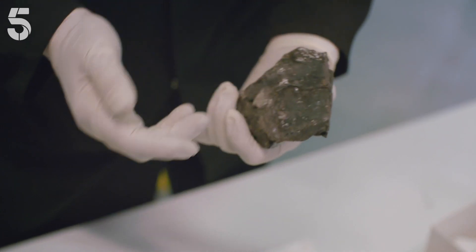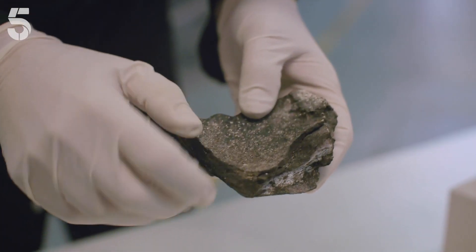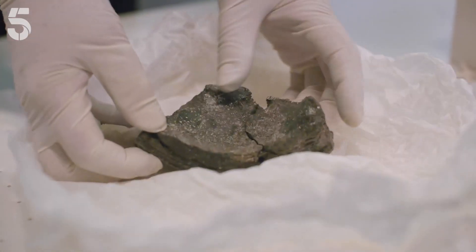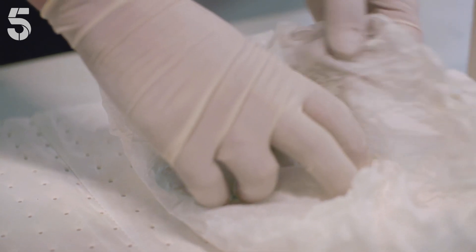Once it emerges from the sperm whale, it floats to the surface of the ocean. And then the waves start to wash away that horrible faecal smell. These lumps can float on the surface of the ocean for months or years before they wash up on beaches and are found by people. It has quite a pleasant sort of musky, slightly sweet odour. I love the smell, I really do.